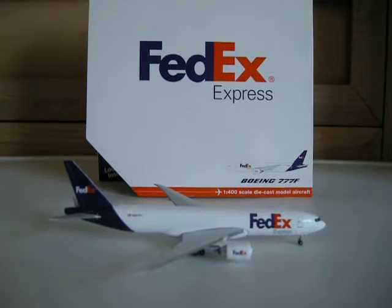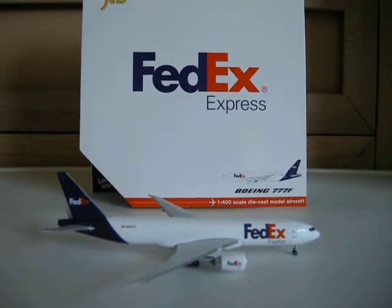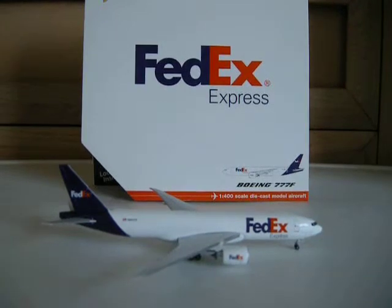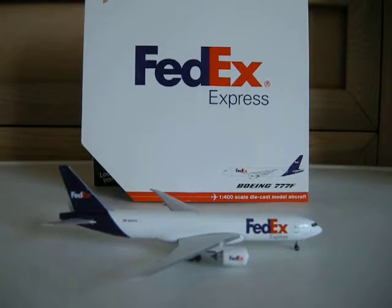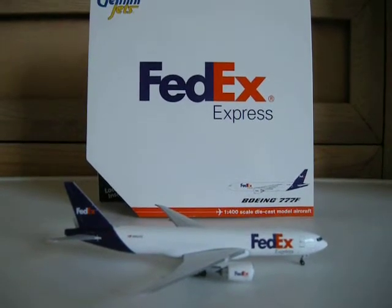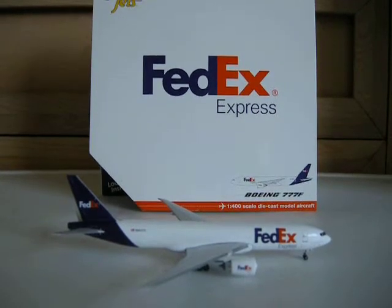I would like to get the MD-11 because I know somewhere that has it, but I don't know if I'm going to, since I already have this FedEx. I might not get another FedEx. But thanks, guys, for watching this review. Please like, comment, rate, subscribe. Hope you enjoyed. Thanks for watching.